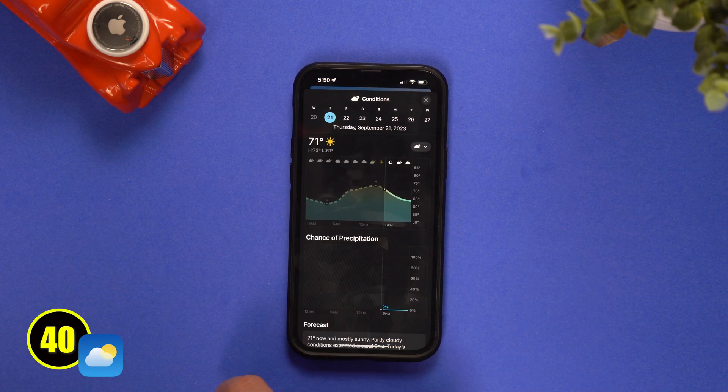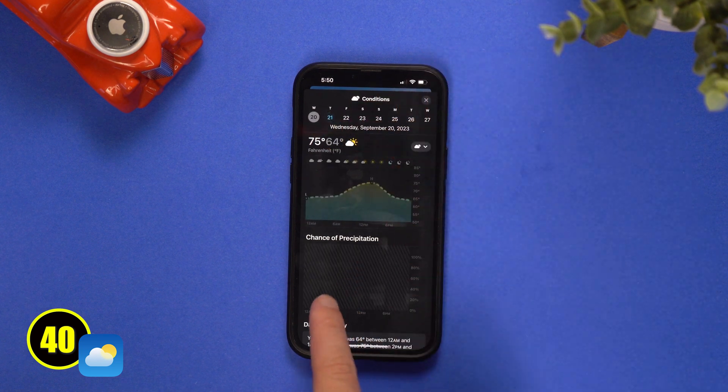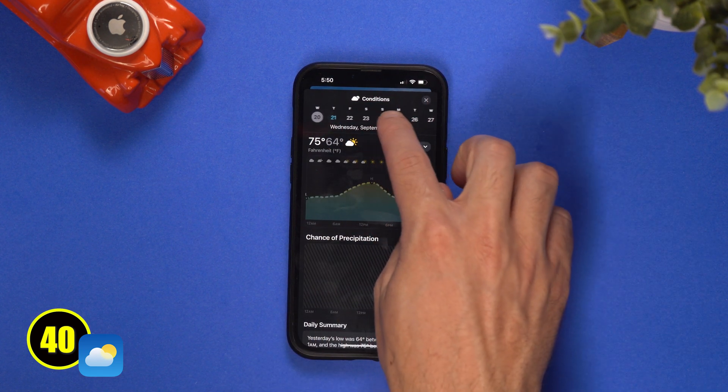Have you ever wondered what the weather was like yesterday? Well Apple does think you need to know, so they've decided to let you know what the weather was like the day before. Maybe you forgot to go outside and wanted to know what you missed. I'm sure I'm missing the point here, but at least we now have the option to do so.